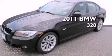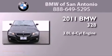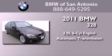This is a certified pre-owned 2011 BMW 328. It features a 3.0-liter, six-cylinder engine and an automatic transmission.